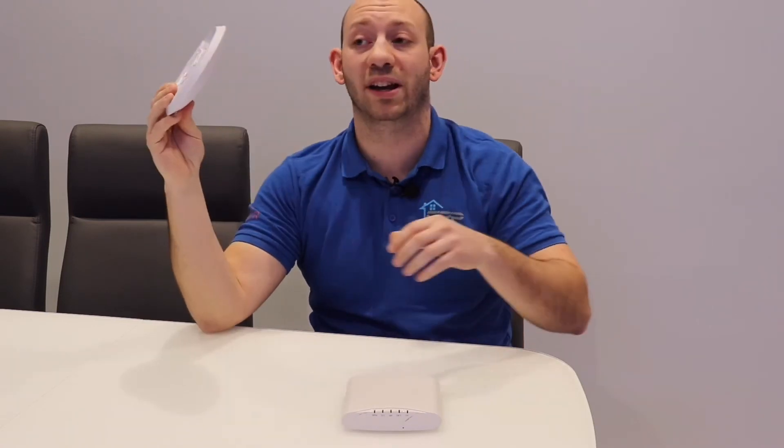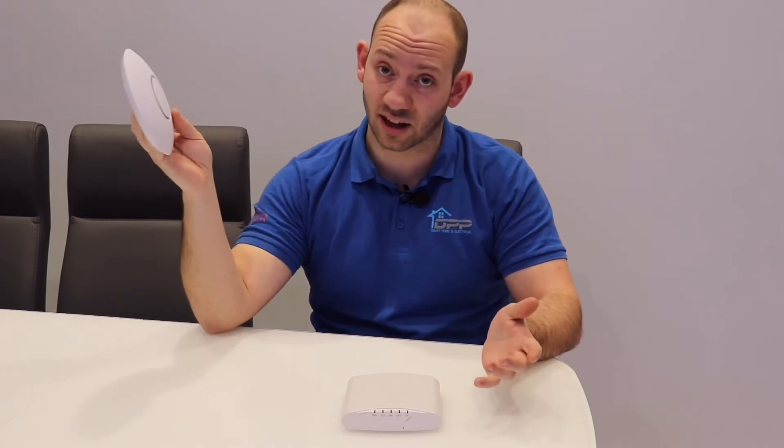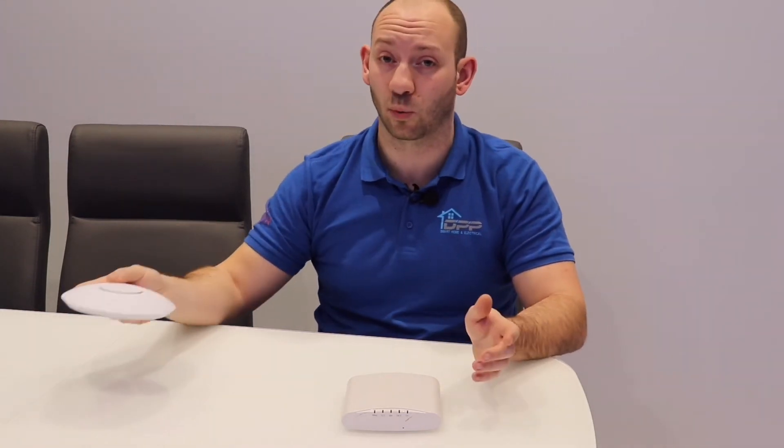You'll generally find these will be a ceiling mounted product. They will be an extension to your wireless network. These are generally quite a pretty unit — ceiling mounted only really, though they do do wall mounted versions.